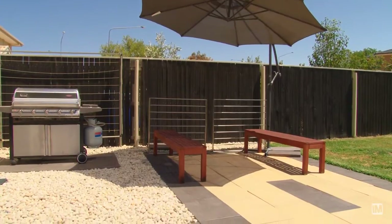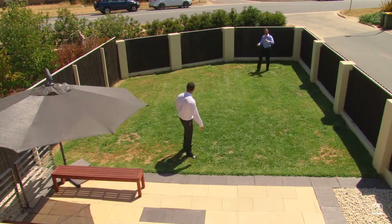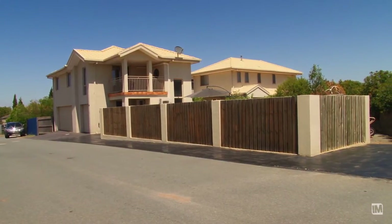A great feature of this property is the large north-facing courtyard, with a beautifully paved entertaining area, and a large grass component for the kids or family pet. There's a remote single lock-up garage with internal access, and room for extra vehicles for when family and friends come over.